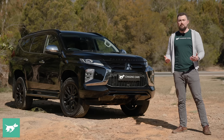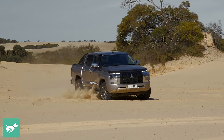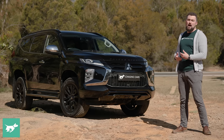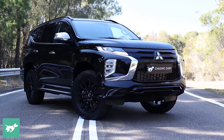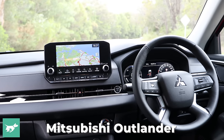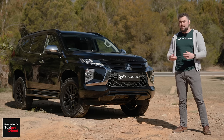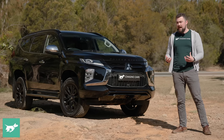With the recent unveiling of the new generation Triton, we are expecting to see a new Pajero Sport based on that vehicle, unveiled probably sometime next year or early after that. With that, we're expecting to see an updated exterior design, a new interior base similar to the Outlander, and also that new twin-turbo diesel engine — certainly very exciting upgrades that we're looking forward to. But as it stands right now, is the Pajero Sport still worth your cash? Well, today we're going to find out.